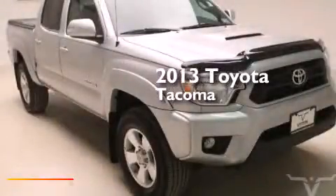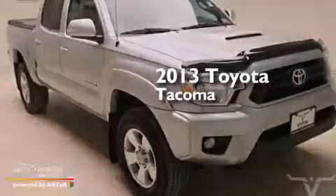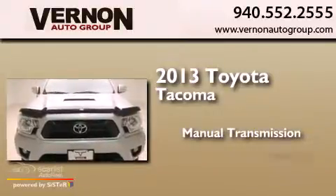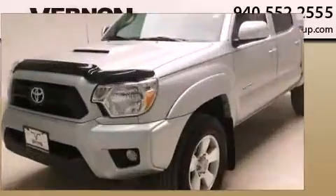This is a 2013 Toyota Tacoma. This truck has a manual transmission, a 4.0-liter V6, and 4-wheel drive.